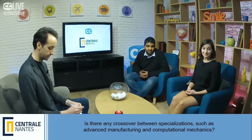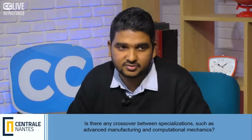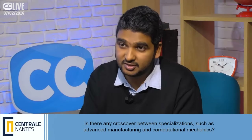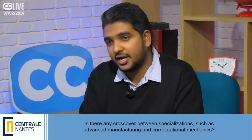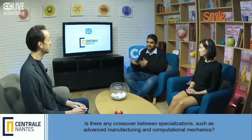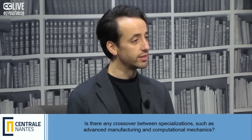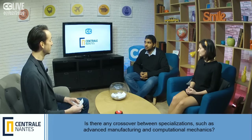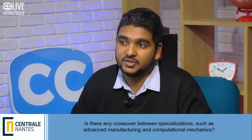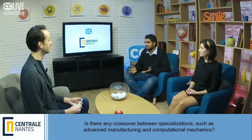Is there any crossover between specializations such as Advanced Manufacturing and Computational Mechanics? During the second year you choose one or the other, but during the first year there are common interdisciplinary courses useful for both. For example, students going into Computational Mechanics will have some Advanced Manufacturing basics, and students going into Advanced Manufacturing will have courses on C++ and Python — which are essential for Computational Mechanics. So there is definitely a crossover in the first year.